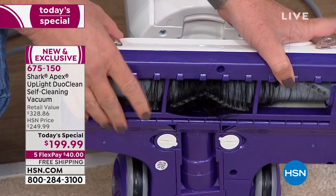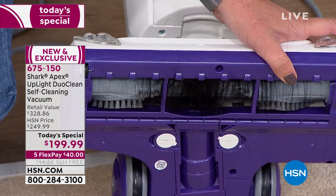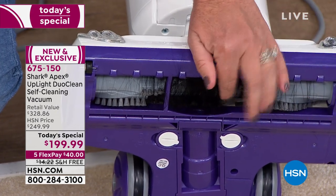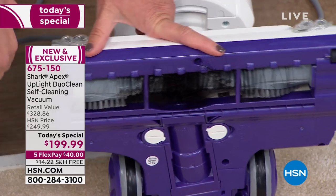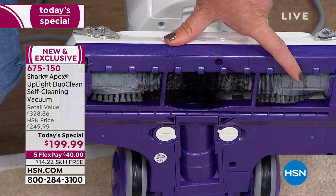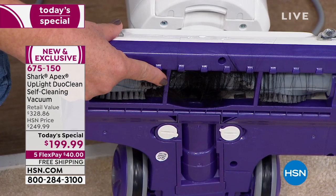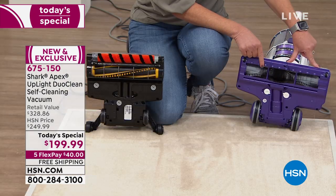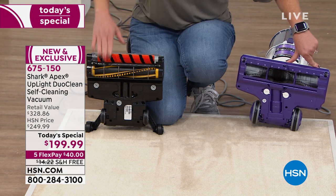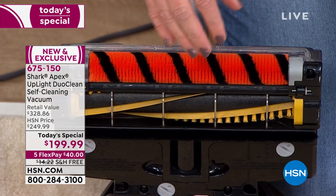I've even taken my vacuum to the repair shop to have them get all the hair out. And once this hair roll is like this, it's working your motor in overdrive. Also, if you vacuum your living room floor and get dust, dirt, and pollen in here, then you go vacuum your bedroom, you're dragging that with it — you're cross-contaminating from room to room. Now look at the one with the self-cleaning brush roll: same amount of hair, same type of hair, and this absolutely has no hair on it.